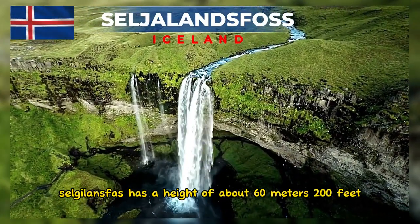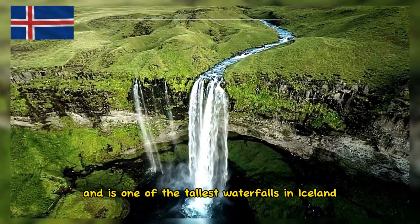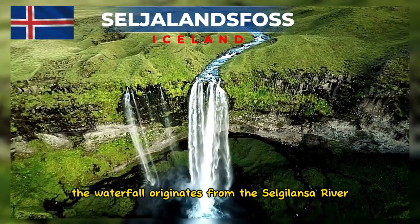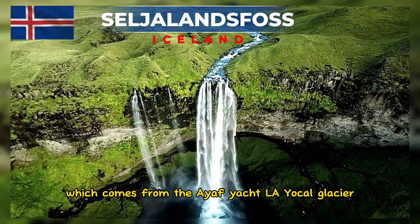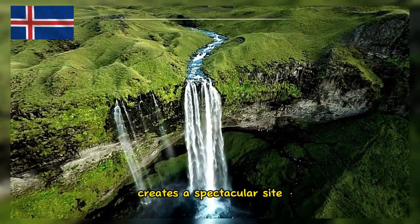Seljalandsfoss has a height of about 60 meters and is one of the tallest waterfalls in Iceland. The waterfall originates from the Seljalandsa River, which comes from the Eyjafjallajökull glacier. The volume of water falling from this height creates a spectacular sight.